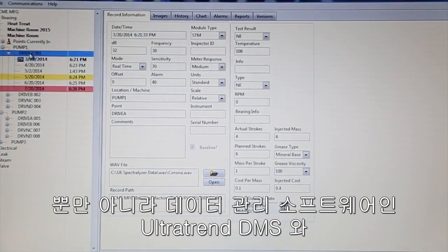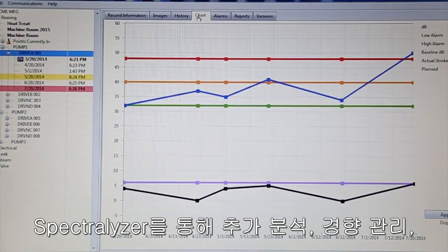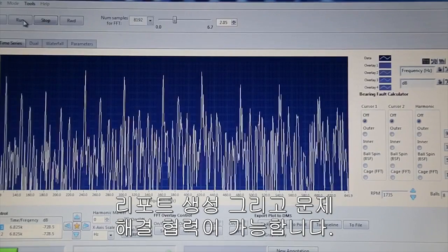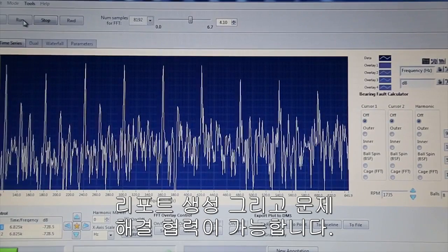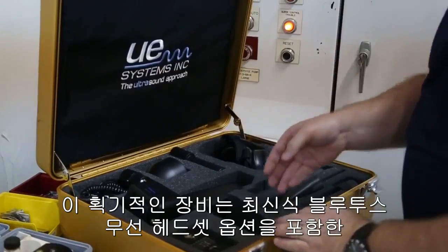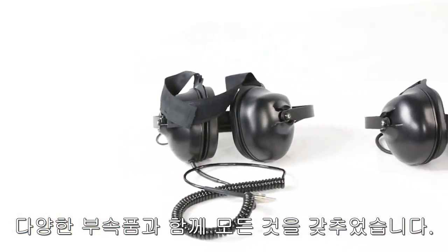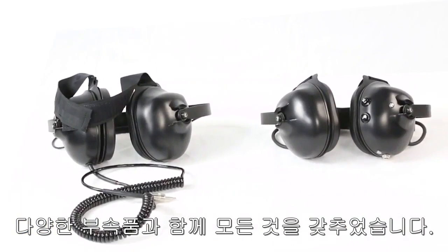Or better yet, to the UltraTrend DMS and UE Spectralizer software for further analysis, trending, report generation, and problem-solving collaboration. This revolutionary new instrument is the complete package with multiple accessories including an optional, modern, state-of-the-art Bluetooth wireless headset.